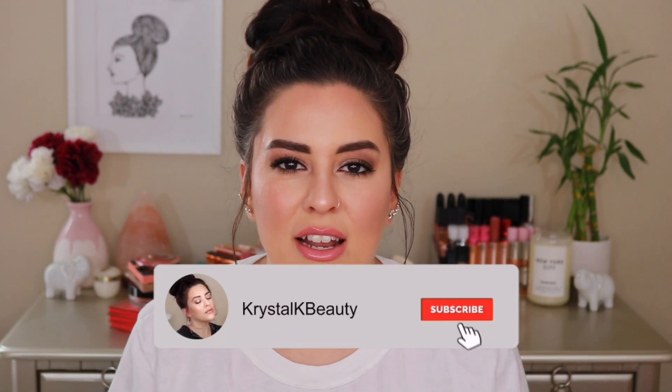Hey guys, welcome to today's video. Ask and you shall receive — I recently asked you guys in a poll on the YouTube community tab what video you wanted to see next, and the votes were pretty much unanimous. You all wanted to see my entire blush and bronzer collection, and it is quite the collection. I would call this massive. I'll be moving the camera so you guys can get an overhead view. So let's jump into it!